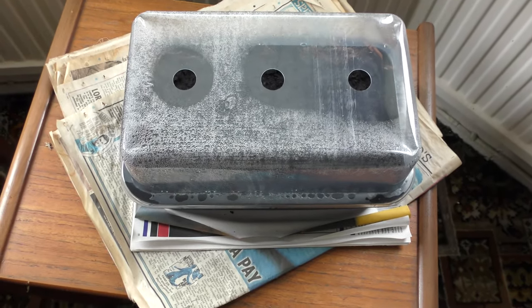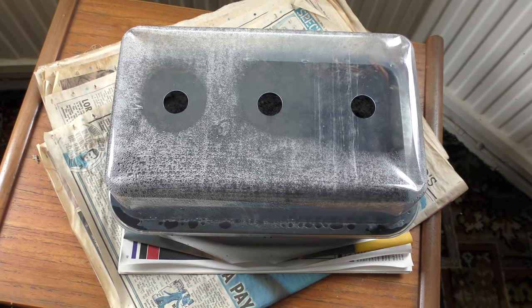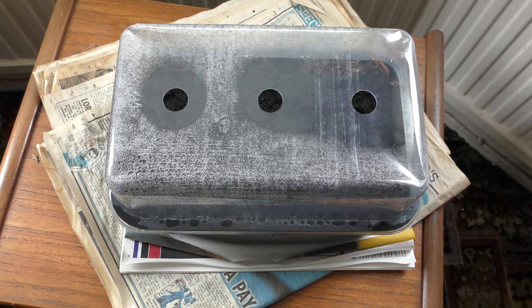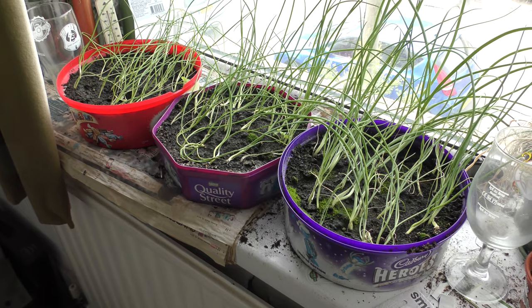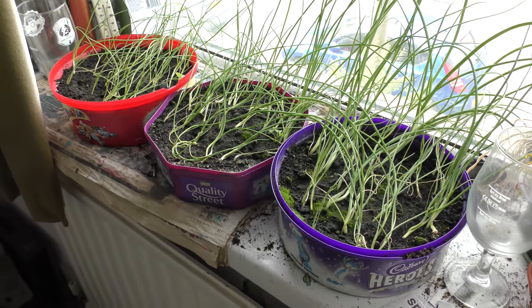Going indoors — an experiment: a mushroom growing kit. It's been going for about a week and I think you can just see some pinning. However it's not really warm enough for it. Time will tell.